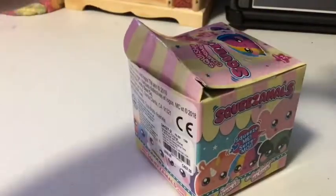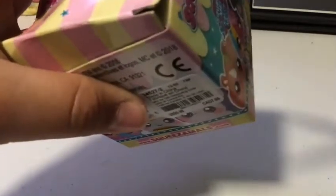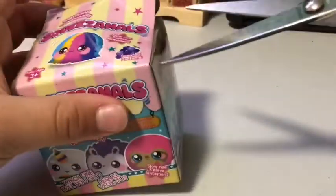Oh, more tape. Alright, let's see. I don't know how to open this box. There you go. Okay.